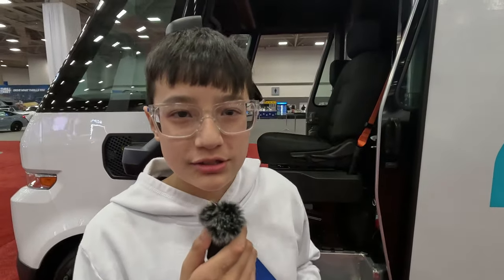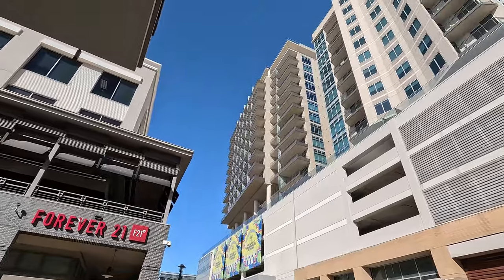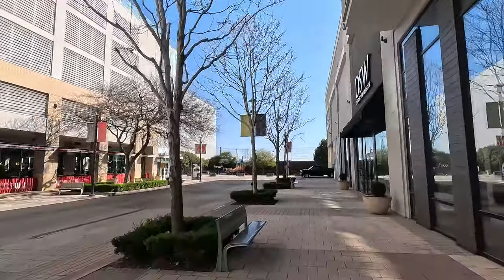We're done here but we're not done for the day, so let's keep going. Okay guys, we are in Park Lane and we're about to go on the dark train, so I'll walk around a bit and let's go.